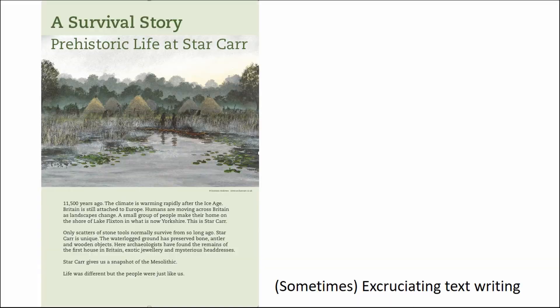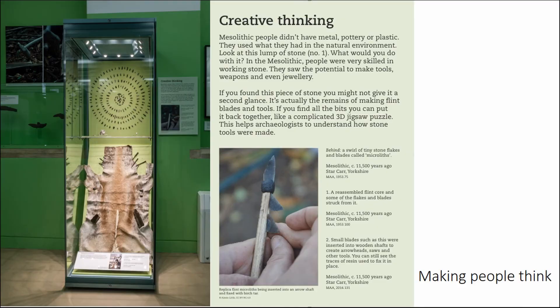We're trying to make people work. Our outreach officer Sarah-Jane Harknett always says in a label you need to make people work. Her thing is: look, then look again. You look at the object, look at the label, then look back at the object again. We're actually using all the stuff I teach university students about how to write a label — and this time I actually used it in practice.